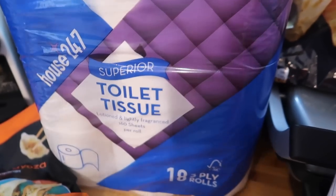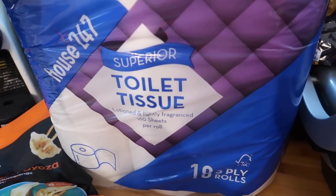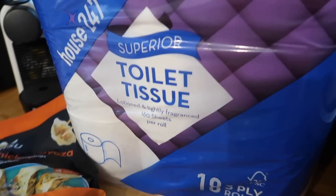I got some toilet tissue — £4.50 for 18 rolls. When I got it out of the car I noticed it's actually scented — lotioned and lightly fragranced. It doesn't hurt to have a nice smelling toilet roll!